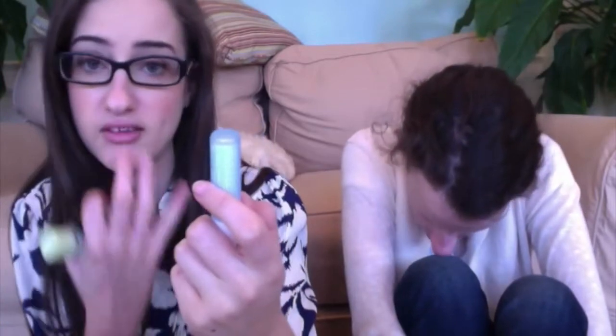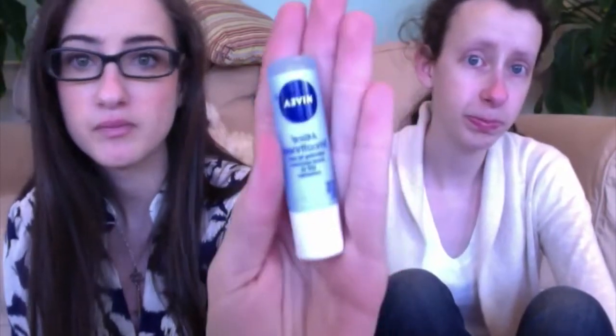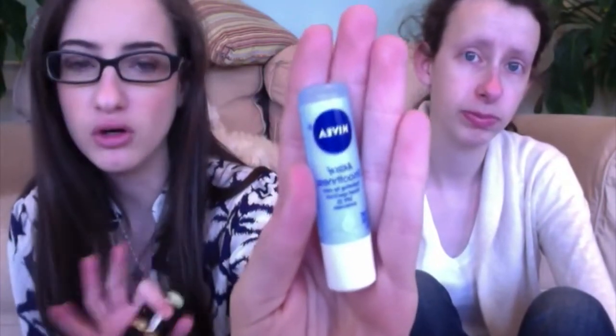Also in Nivea is this Kiss of Smoothness Hydrating Lip Care — it's SPF 15 with sunscreen in it and it's awesome. I use it every single day. It's always in my pocket, always in my purse. I think I got it at Target — I think it's like 99 cents and it's incredible.